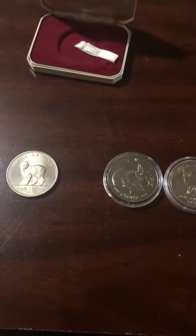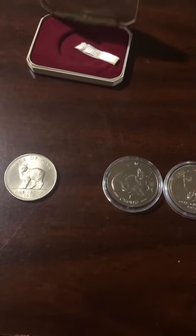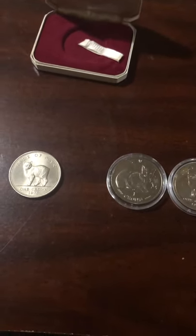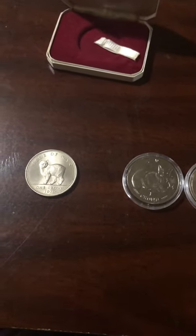Hello everyone and welcome to Bignum Numismatics. Today is Christmas Eve and I'd like to wish everyone watching a Merry Christmas and a Happy New Year.